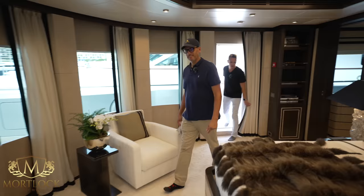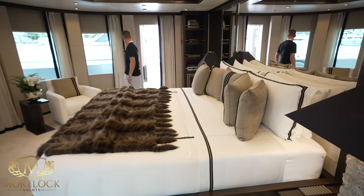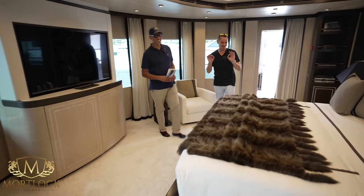The master cabin has a full view of the foredeck, so it essentially becomes the owner's private deck. Guests aren't really going to be accessing this area. You've got the mirrors — very important — and big double beds.